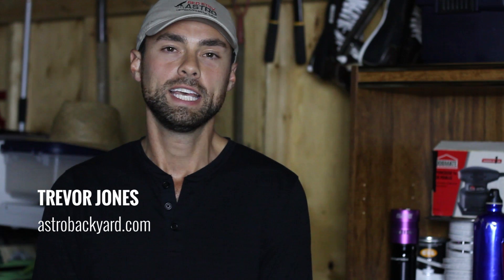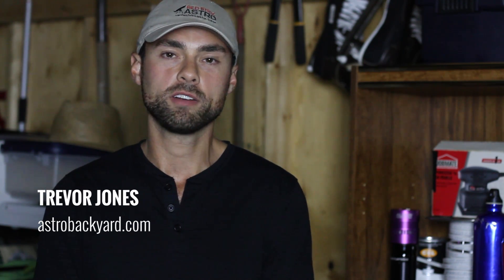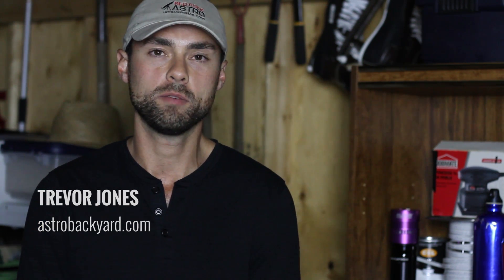Hi everyone, this is Trevor from AstroBackyard.com and tonight I will be partaking in some deep sky astrophotography here in the backyard.